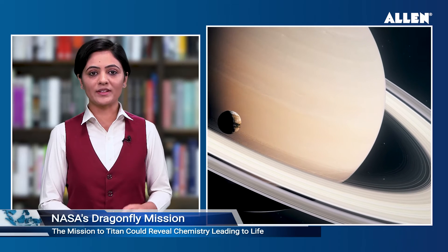NASA's Dragonfly mission to Titan could shed light on processes that led to life on Earth. Exciting, right? Taking advantage of Titan's dense atmosphere and low gravity, Dragonfly will explore dozens of locations across the icy world.